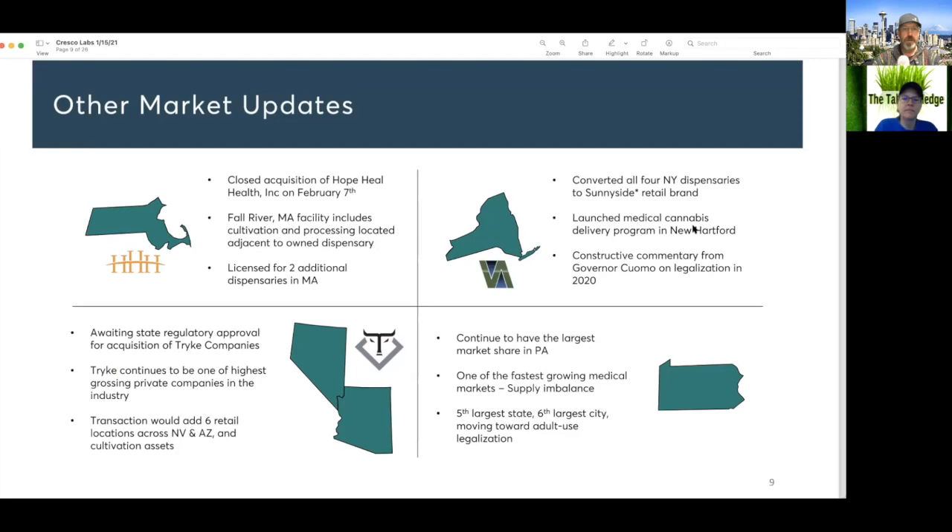They added two additional dispensaries. In New York they converted all of their dispensaries to the Sunnyside retail brand and launched a medical delivery program. In Nevada and New Mexico they're awaiting state regulatory approval. In Pennsylvania they continue to have the largest market share — one of the fastest growing medical markets, the fifth largest state with the sixth largest city.